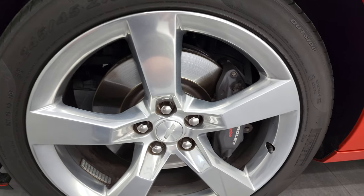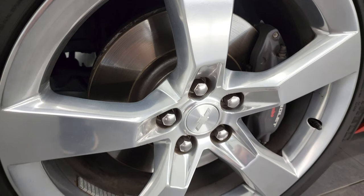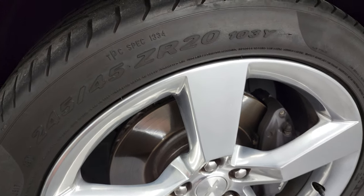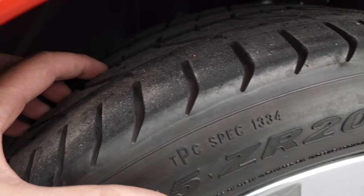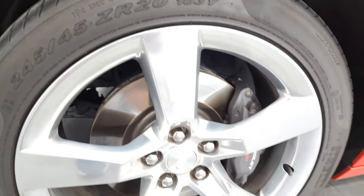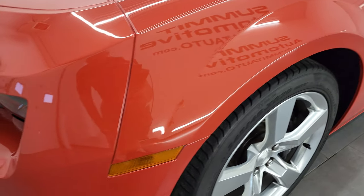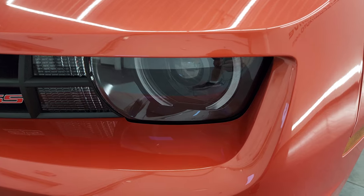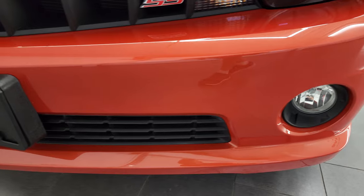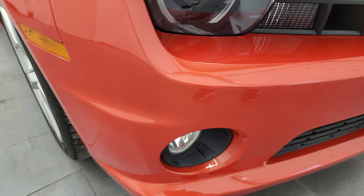It comes with 20-inch polished aluminum rims and the Brembo brakes, and the rotors look really good. It comes with Pirelli P Zero 245/45 ZR20s and these tires probably have about 60% of the tread left, maybe a little more. The front fender is in fantastic condition — no dents or dings. It does have HID headlamps, LED running lights, and factory fog lights. The front bumper is in very nice condition — no major scuffs, scrapes, or cracks in the paint.